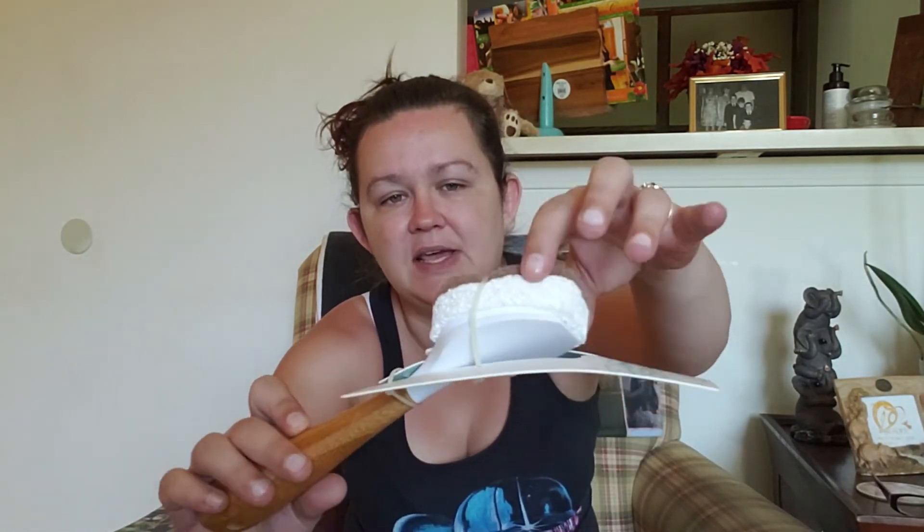The next thing is the walnut scrubbers. I love these — I haven't gotten them for a while but I wanted to get a couple more to have on hand. These things are amazing, and the brush is essentially the same thing but with a handle for better scrubbing power.